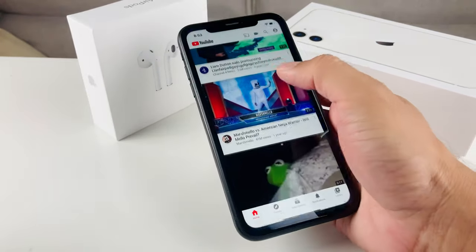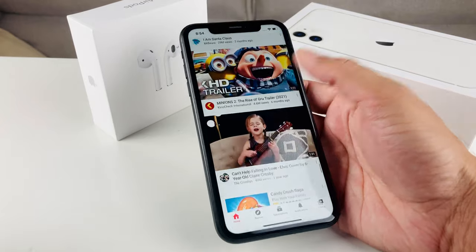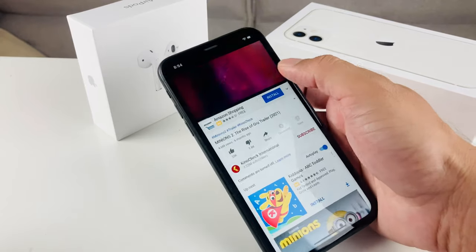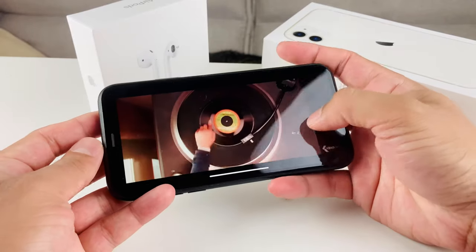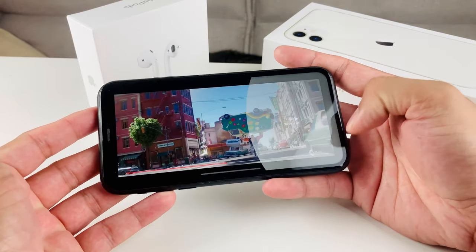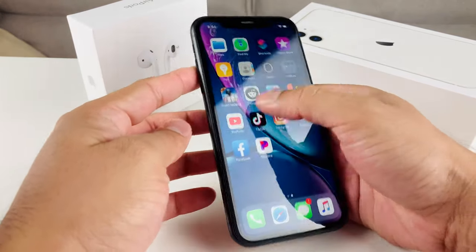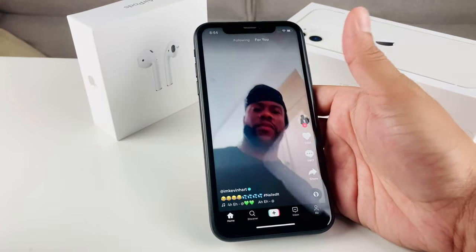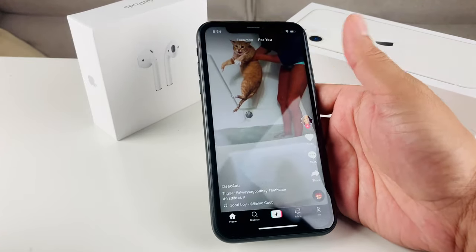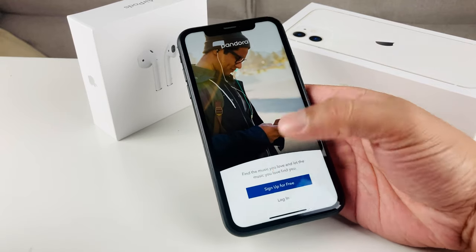As you can see, I'm clicking through apps — YouTube loads up really fast without any issues. With the 6.1-inch display, watching movies looks fantastic. Social media like TikTok runs without any issue at all. Music streaming also does an amazing job on this phone.